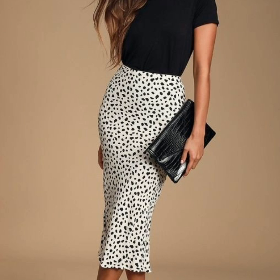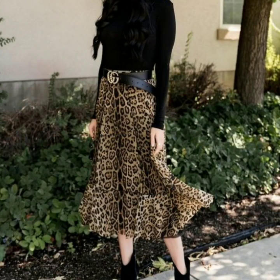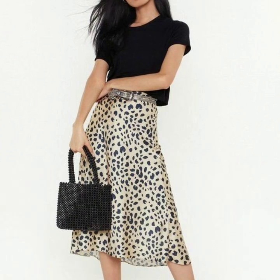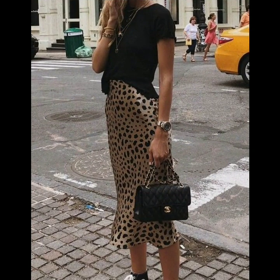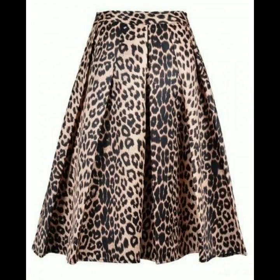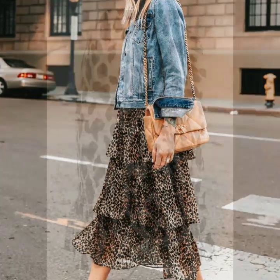Hello everyone, welcome back to my YouTube channel! I hope you are all fine and doing well. Today I'm back again with another beautiful, stylish, and gorgeous collection of leopard print skirt designs. In this video you will see the most stylish and beautiful leopard print skirts and different styles of skirts — all the designs are so stylish, beautiful, and gorgeous.